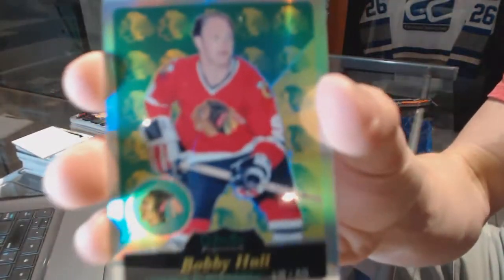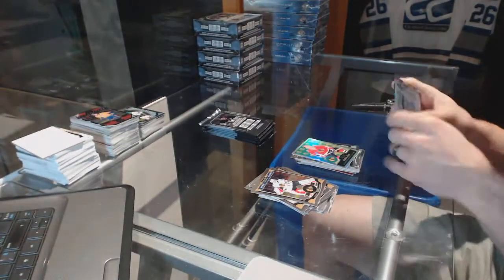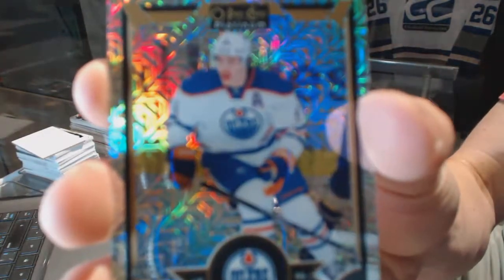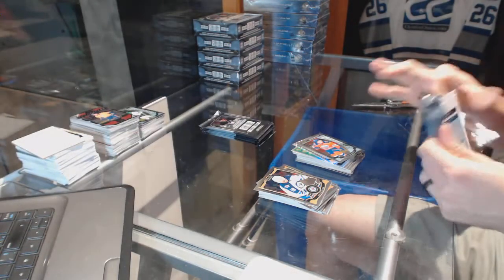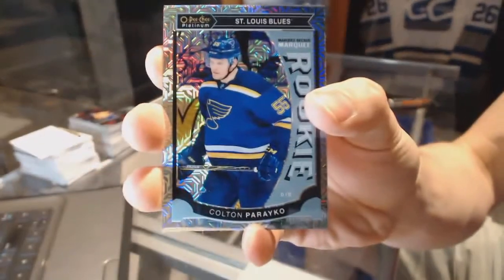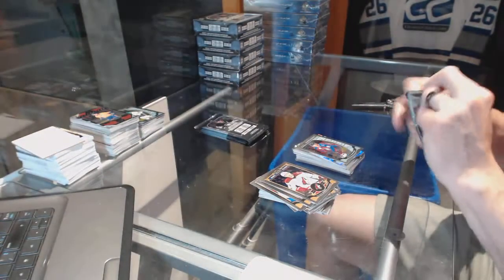Retro rainbow for the Chicago Blackhawks Bobby Hull. Rainbow Tracks for the Edmonton Oilers Taylor Hall and a marquee rookie for the Oilers Connor McDavid. Marquee rookie rainbow tracks for the St. Louis Blues Colton Perico and a marquee rookie for the Adelaide Nicole Ransom.